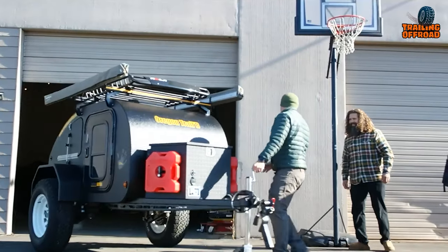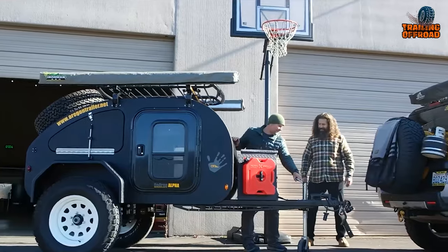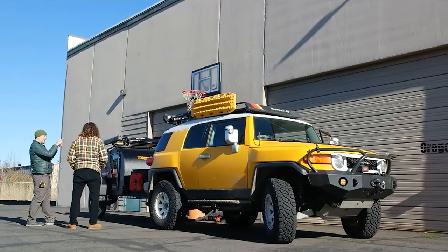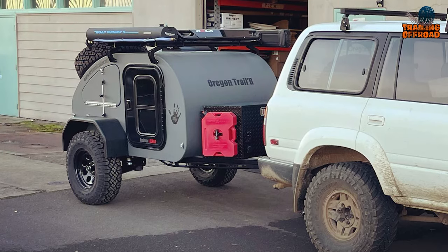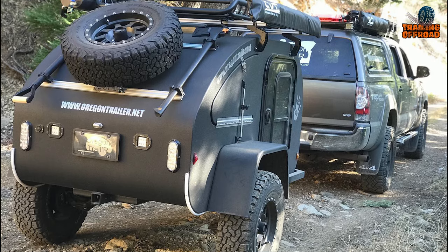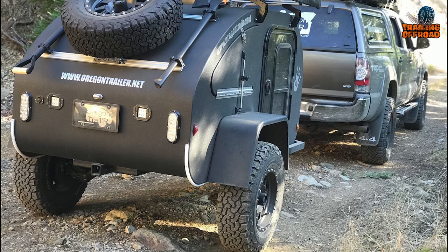The installation process is quick and simple, meaning you can hit the trails in no time. The Dewdrop Alpha's compact size and lightweight construction make it easy to maneuver, even on the roughest terrain. Most importantly, the Dewdrop Alpha provides you with unparalleled comfort and convenience, ensuring you have the time of your life without worrying about the logistics.